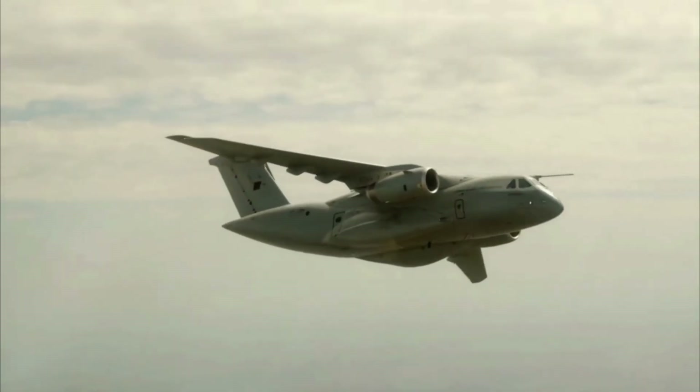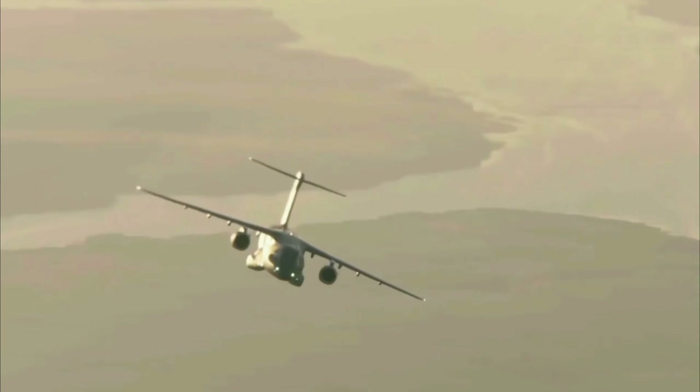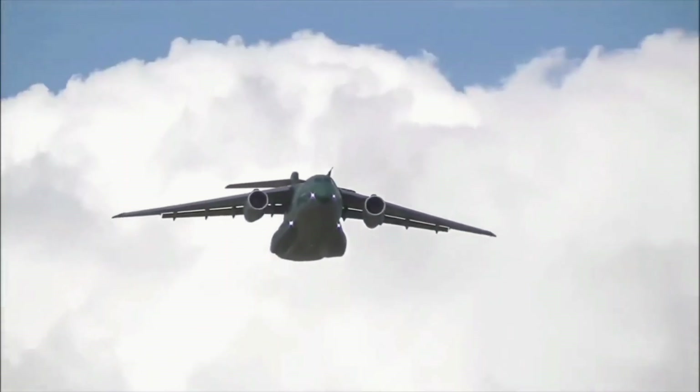Austria, Czech Republic, Hungary, and the Netherlands are future operators, with orders to replace aging aircraft and deliveries expected in the coming years.